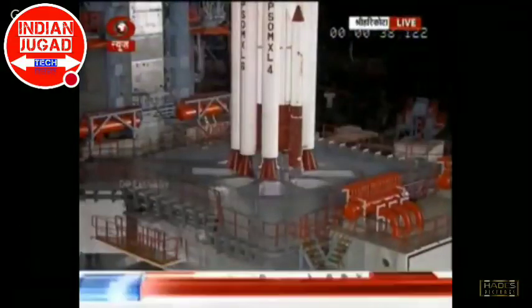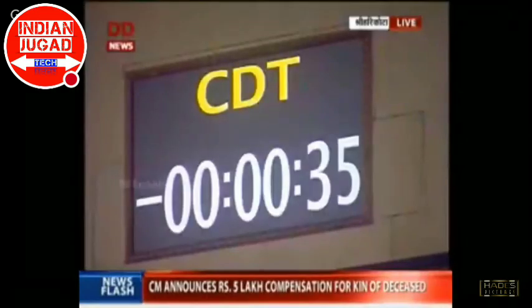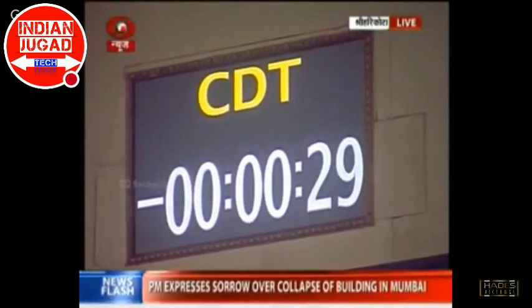Minus 40 seconds for launch. Minus 30 seconds. We are in the last 30 seconds.